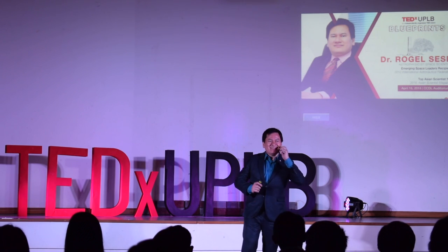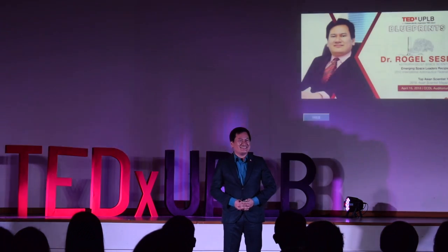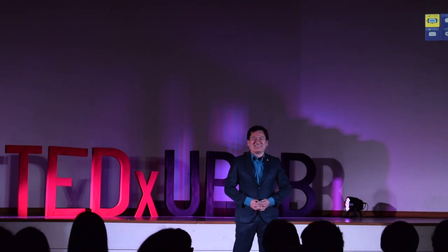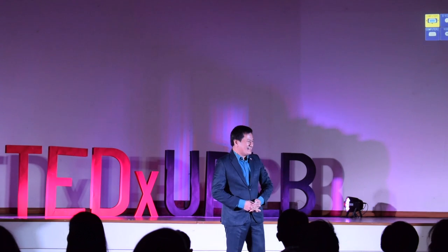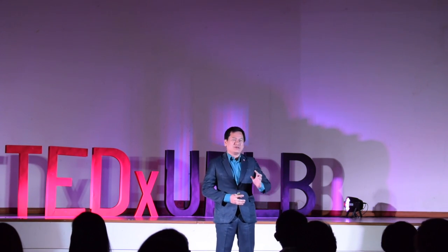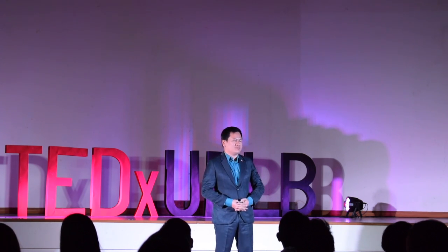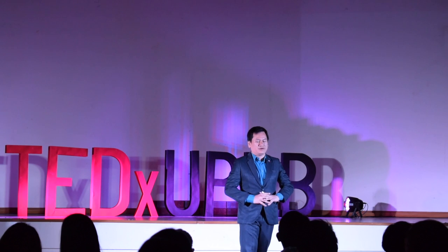Thank you very much. Good afternoon to everyone. It seems my task here is to bring you to office space, but we're not going to do that just yet. What we're going to do today is try to bring space much closer to our homes and bring space down here on Earth.